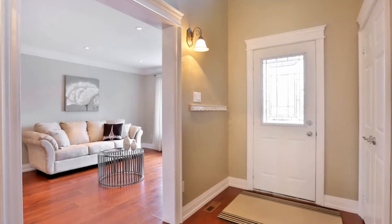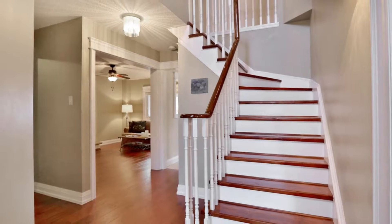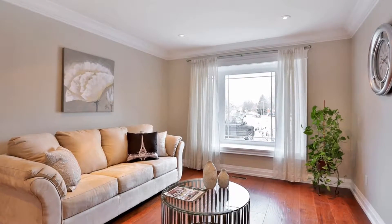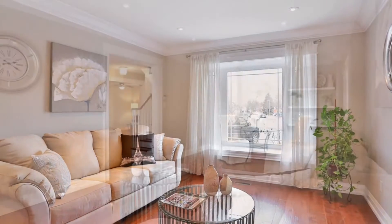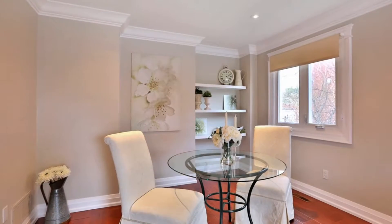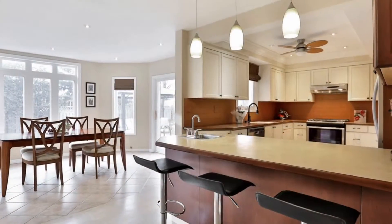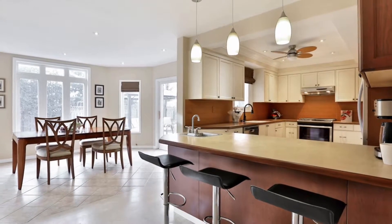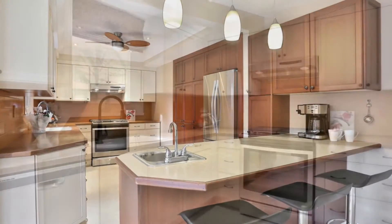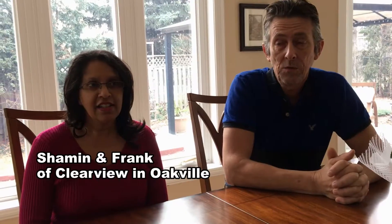Definitely the staging — it's a must. As much as we both thought, 'What's the point?' — that's what really sold our house. Having it look the way it did in the pictures was amazing. There were also lighting suggestions that really made the rooms pop. In fact, the one room we probably disliked the most in our house turned out to be the best room after the changes were made by the best room team.